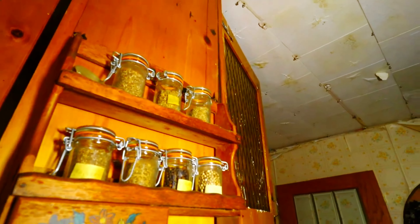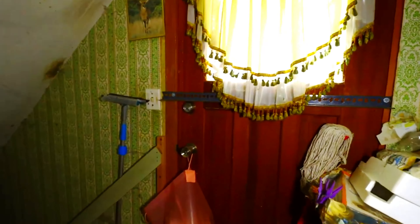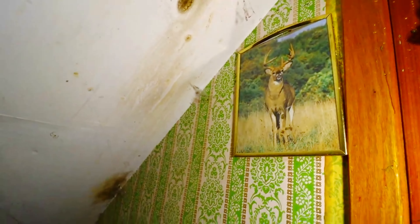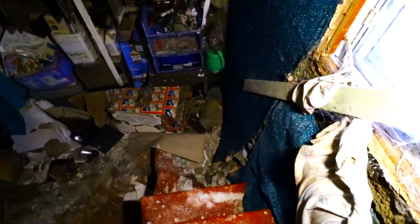The ceiling's starting to give way and cave in. We've got a side door and the way down to the basement. Oh, the bottom of the stairs are caved in.